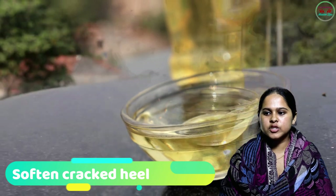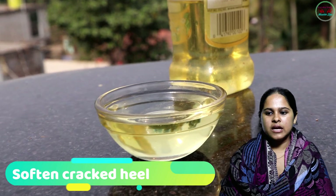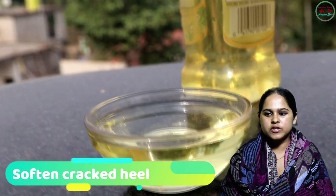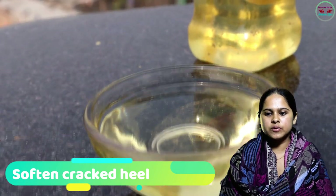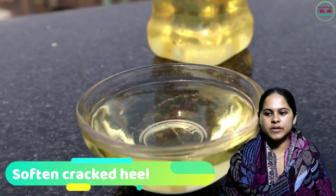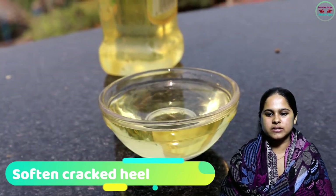Number seven: Soften Cracked Heels. Olive oil is an emollient which provides a soothing effect on your cracked heels. Massage half a tablespoon of extra virgin olive oil on your cracked heels before going to bed at night. Repeat for a week and you can definitely see the result.